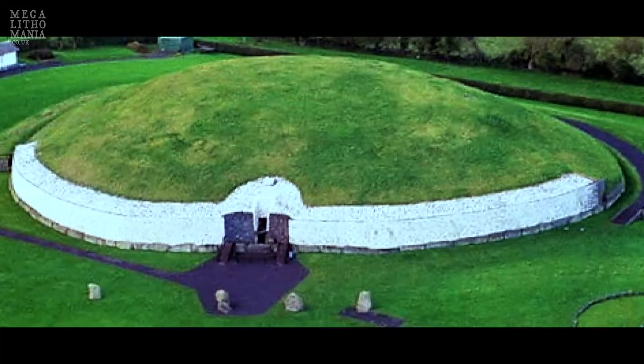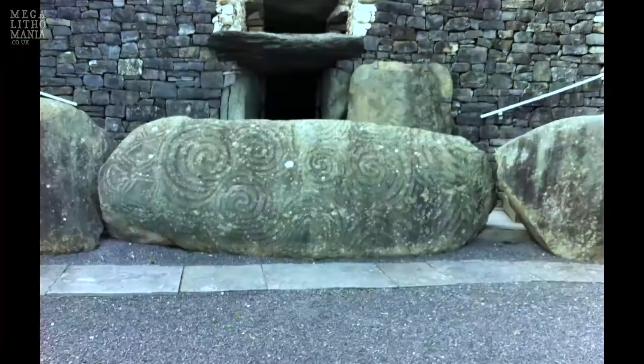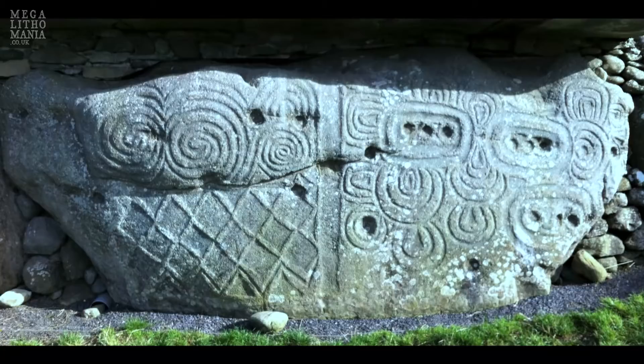This is Newgrange, and its age is about 5,200 years old. It's a passage tomb. The mound itself is about 15 yards in height, and 93 yards is the diameter. Around the site are about 97 curb stones, some of which have intricate carvings on them. It's said to have been built by Stone Age farmers.